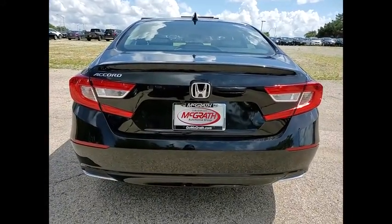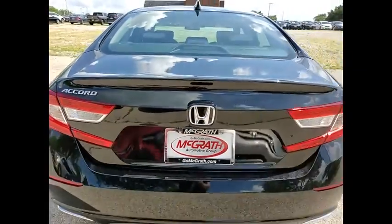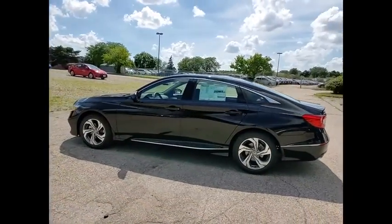Tire pressure monitor, turbocharged, blind spot monitor, heated mirrors, aluminum wheels, remote engine start, brake assist, traction control, stability control, daytime running lights.